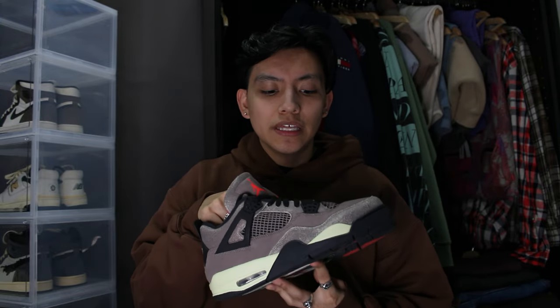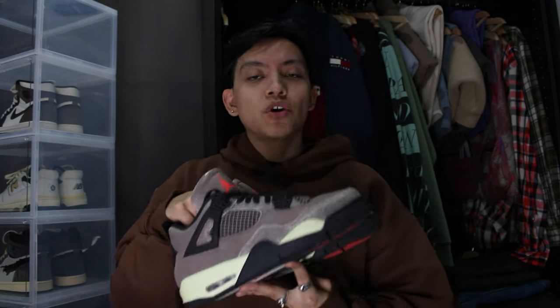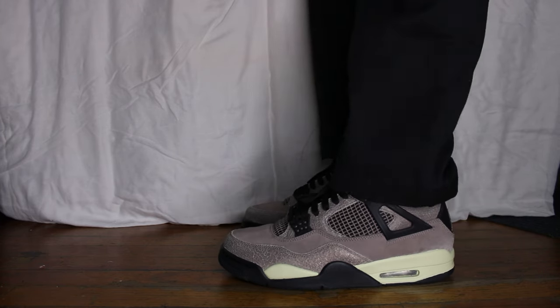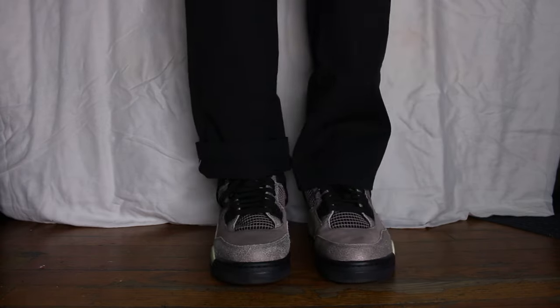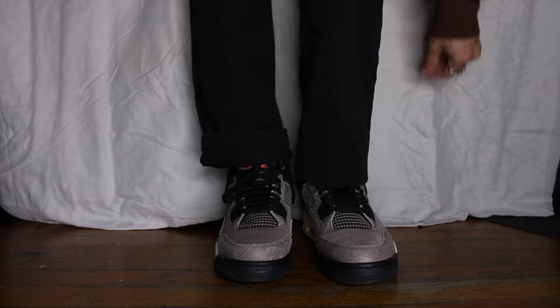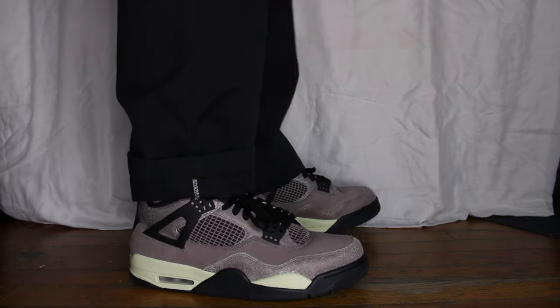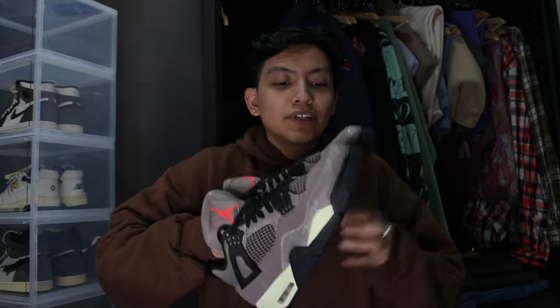The next pair of Jordan 4s is the Taupe Haze — a very interesting word to say. When I saw these leak I knew I needed them; the color was too good to pass up. It's basically a brown you see on a lot of pants. I saw Cran on Instagram do a custom and decided to do the same, painting the front and back parts cream. The Jordan 4 is actually surprisingly comfortable and very breathable. I got these because I needed a brown colorway that I didn't have in my sneaker rotation yet.